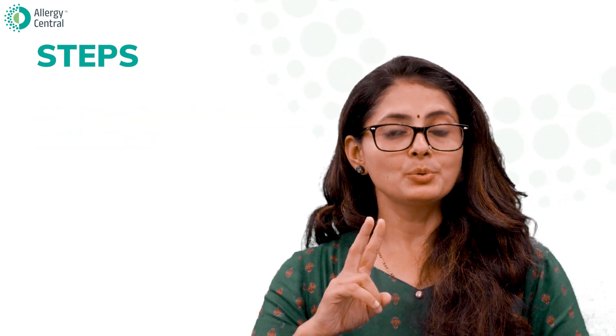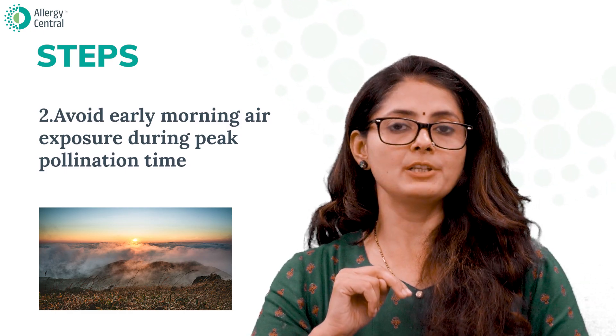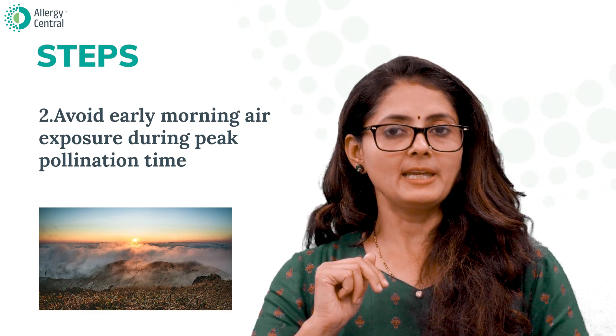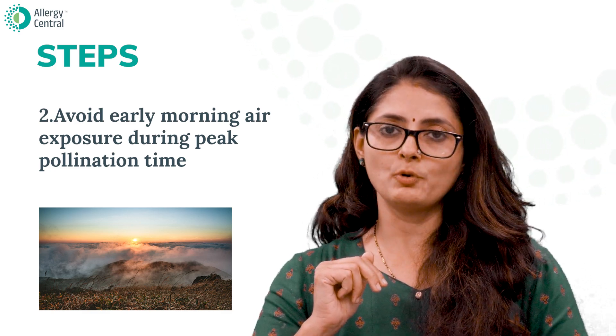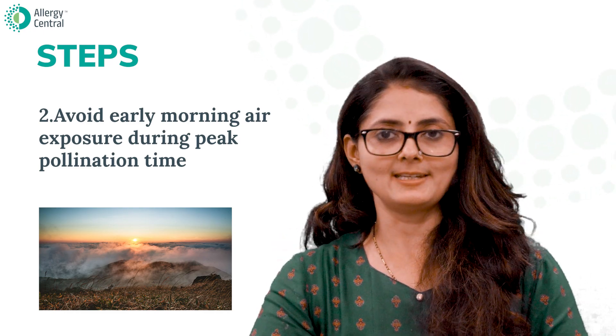Number two: avoid early morning air exposure during peak pollination time. For example, between 5 AM and 10 AM is when pollen exposure will be at its peak, so keep windows and doors closed during this time.